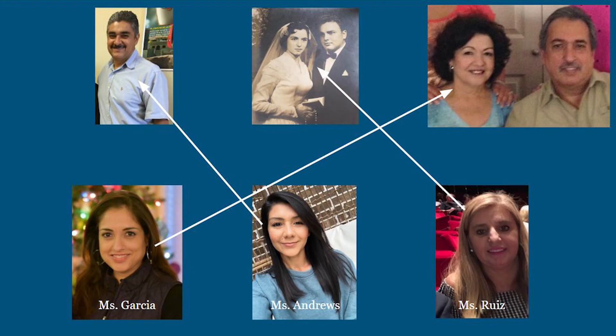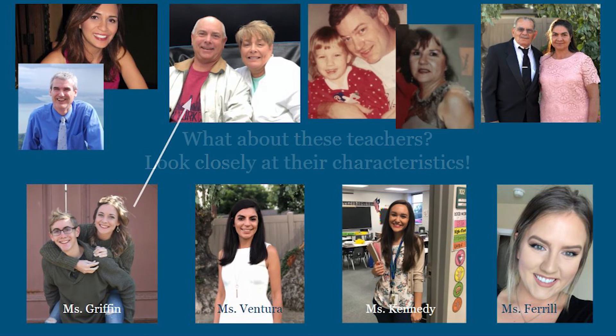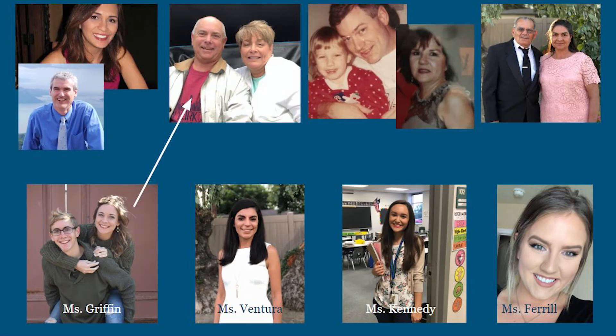Characteristics passed down from parents to offspring. Here are more teachers. Let's take a look closely at their characteristics. Can you tell which parents they belong to? Let's start with Miss Griffin. Check out those matching smiles. She even has her dad's blue eyes. Notice how hair color can also pass down from parent to offspring. Isn't it neat how we can also resemble our brothers and sisters?